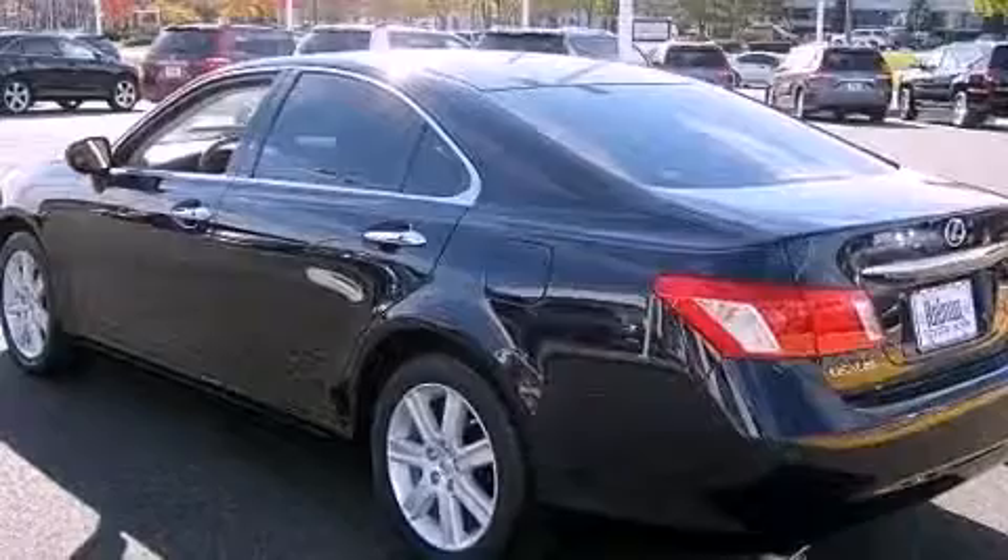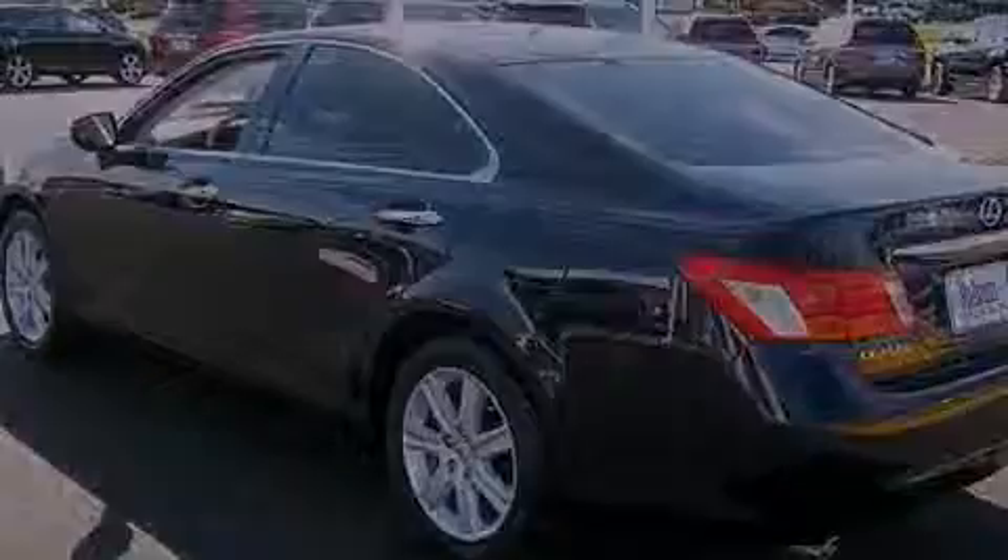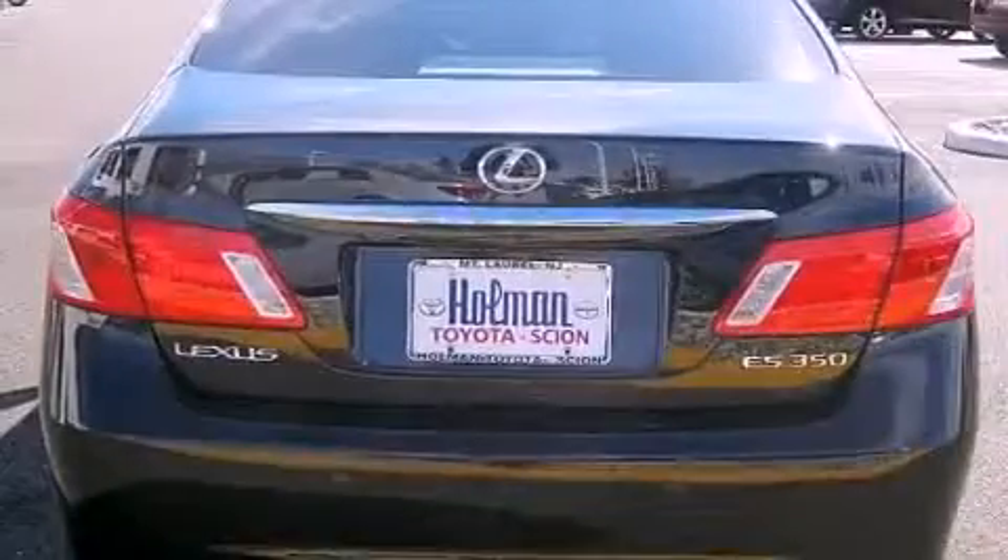Stylish 17-inch alloy wheels, a low-tire pressure indicator, dual-power seats, and this vehicle has less than 30,000 miles.